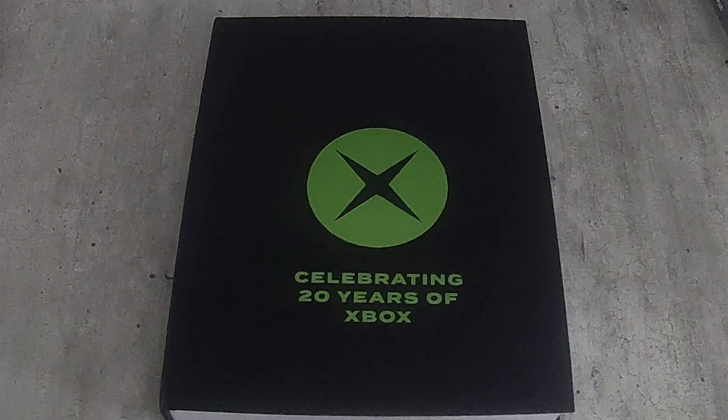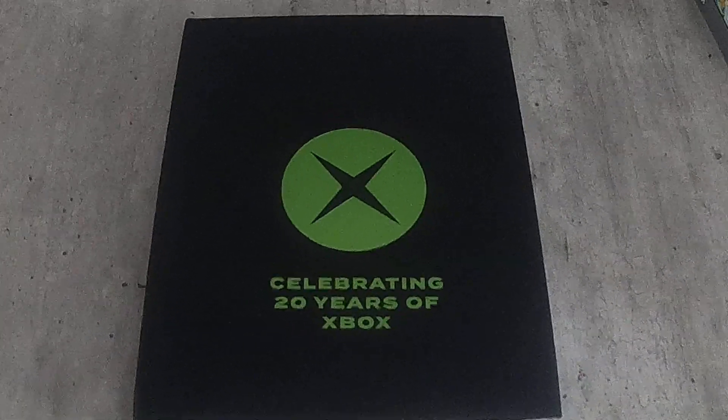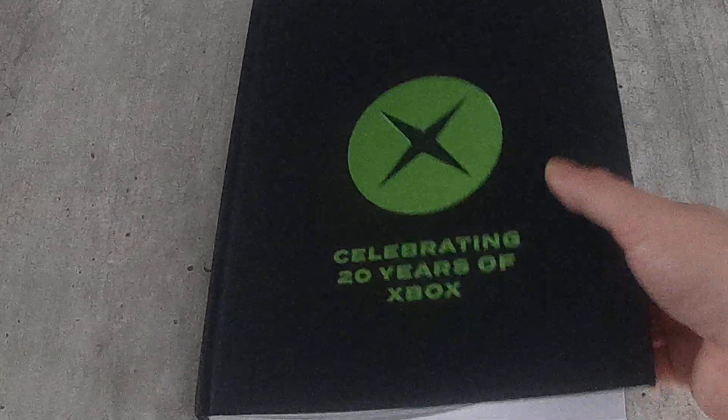Hey everyone, back to another pixel video. This will be my pickups for the month of January. Starting off here, I can't remember if I showed this last time, but this is the book celebrating the 20 years of Xbox. This was a Kickstarter, and it kind of just goes over most of the original Xbox.